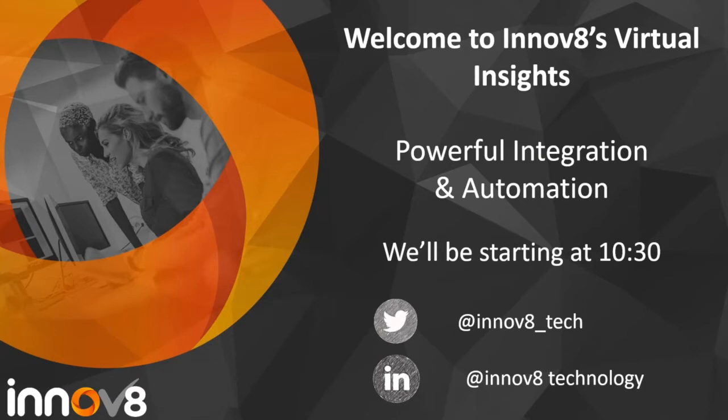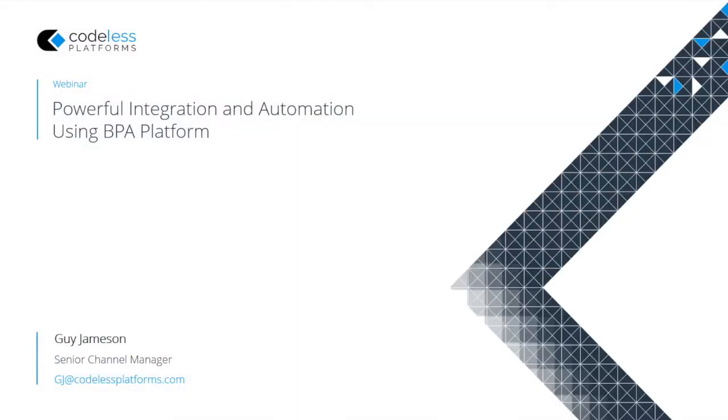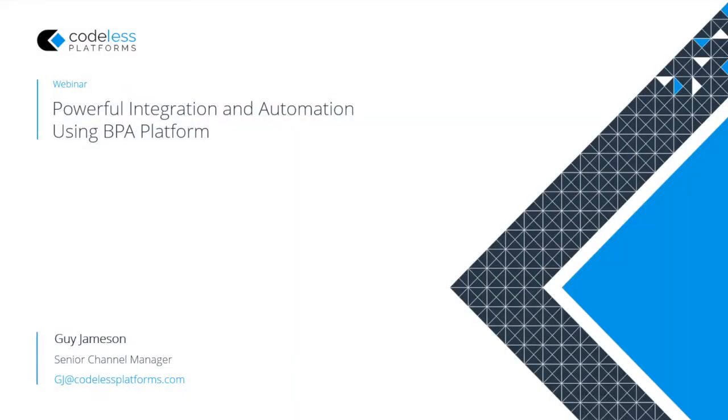Good morning everybody. There are some names and faces I recognise popping up, although most of you have hidden yourself when you found out it was being recorded. As Michael says, we're looking this morning at integration and automation, particularly using our BPA platform.